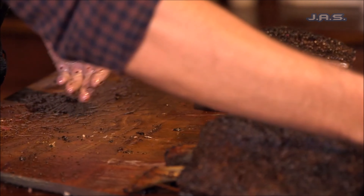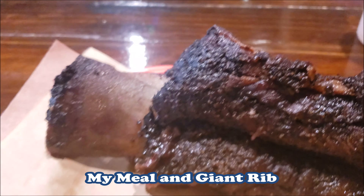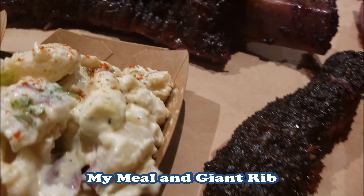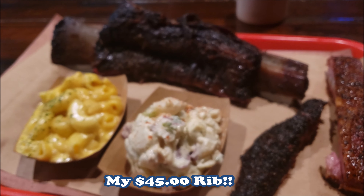...cost $45 by itself. So just make sure you're aware, especially if you're going with a family. If you all try to eat like kings and queens, make sure you have your wallets with you, because this place — even though it's really good — you're going to pay for what you get, literally.